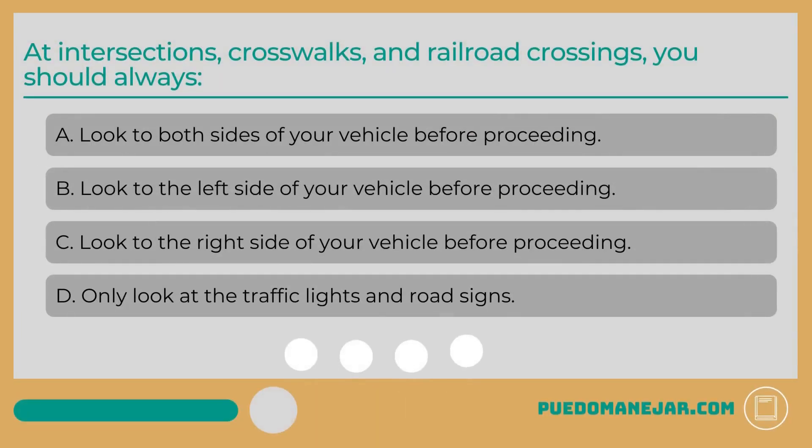At intersections, crosswalks, and railroad crossings, you should always: A. Look to both sides of your vehicle before proceeding. B. Look to the left side of your vehicle before proceeding. C. Look to the right side of your vehicle before proceeding. D. Only look at the traffic lights and road signs.